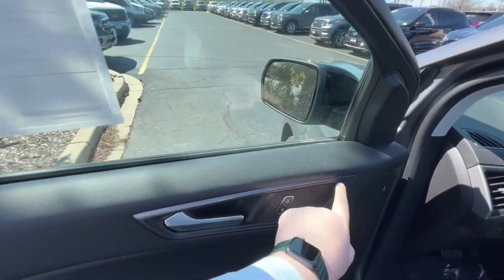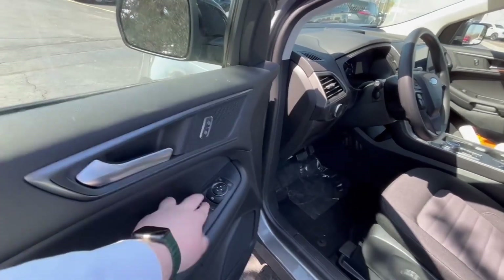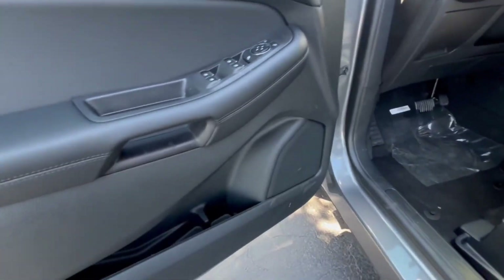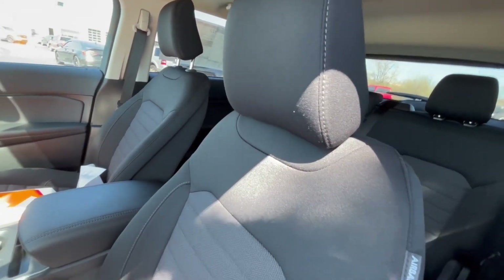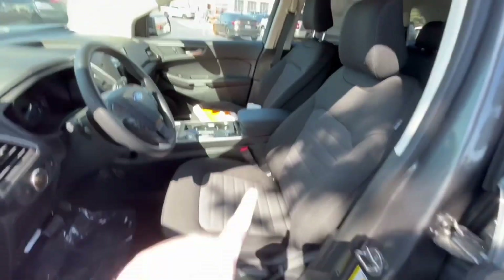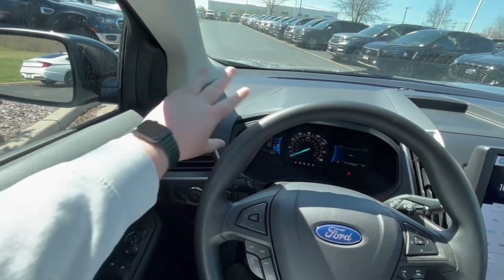Inside the Ford Edge, you're going to get a leather door panel with a silver door handle, a grayish material around the speaker, and unlock/lock buttons. You'll have mirror controls — they're not power-folding mirrors — a grab handle, and four window controls. There's plain black leather with no stitching. Down here you get a great-sounding audio system, though the cup holder isn't big enough for a Stanley cup — maybe a few water bottles. The seats feature regular black and gray cloth with a nice texture.